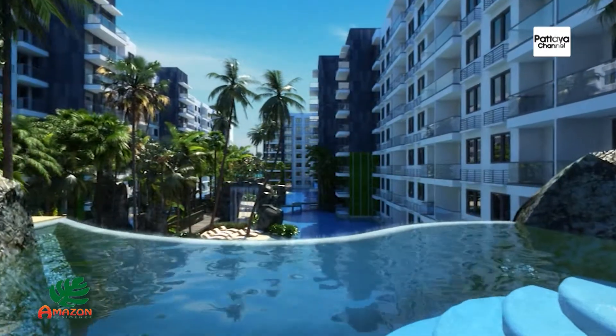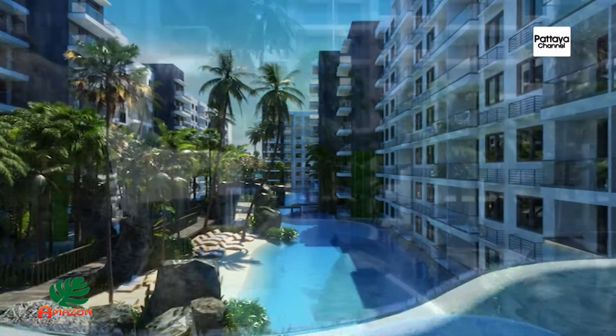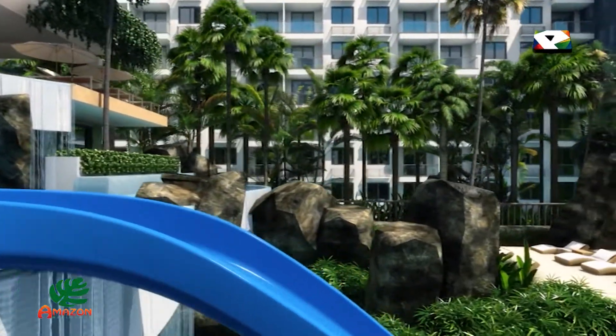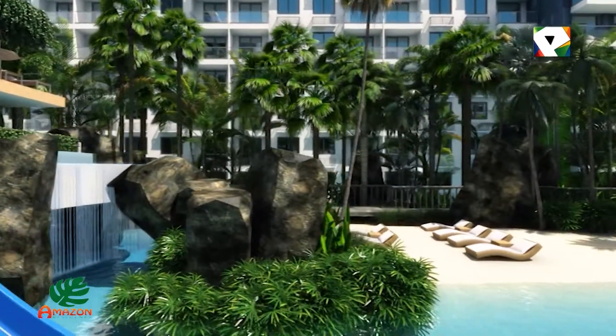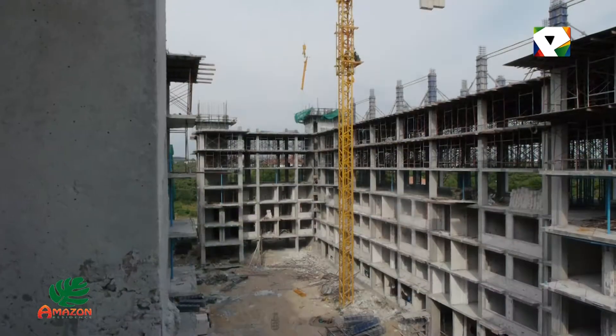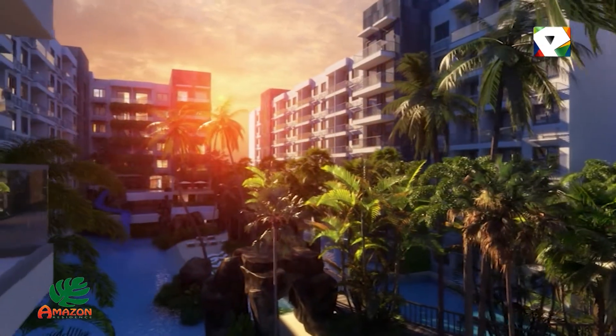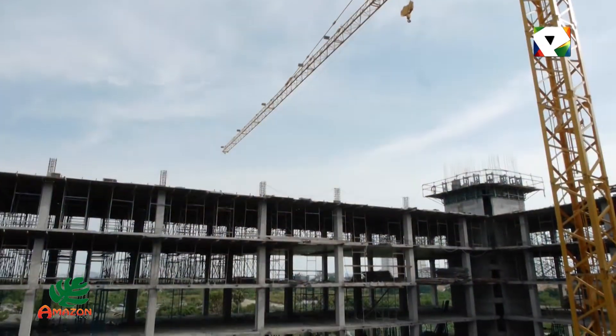In the center there will be a large 2,500 square meter lagoon-style swimming pool with three islands including jacuzzis, waterfalls, and a link bridge to connect all of the islands and buildings together. In Building 4 there will also be a fitness center, restaurant, and sun deck for the residents to lounge and relax.